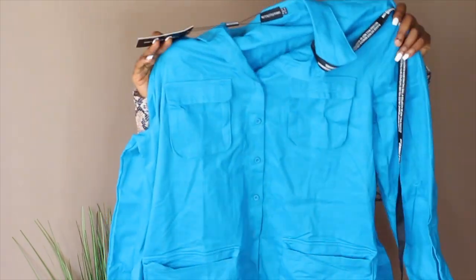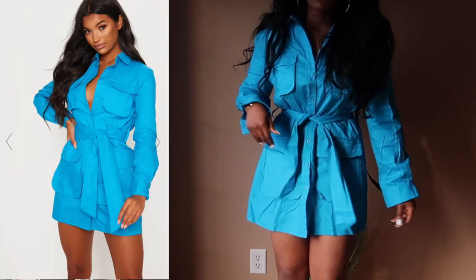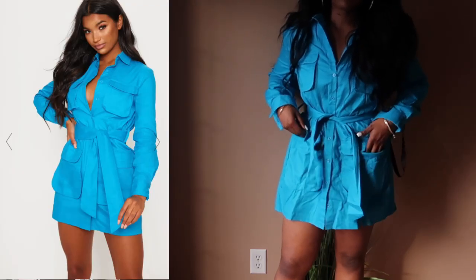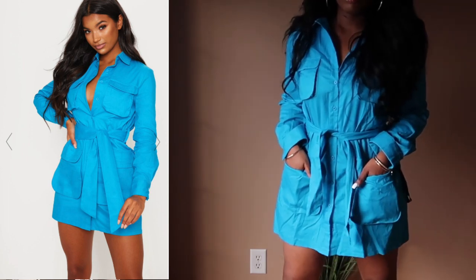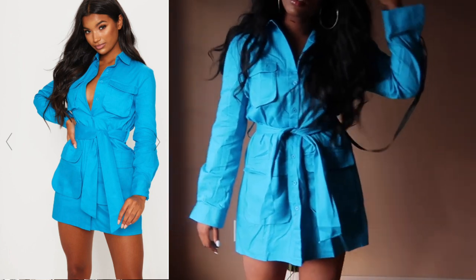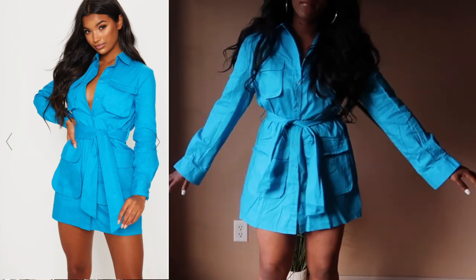The first thing I got from Pretty Little Thing was this blue dress. And if you guys have been anywhere on Instagram or social media, you've seen this dress — it's so popular. Like all your faves are rocking this dress, especially in this color and the camel color. I've seen so many people rock this dress, so I was like, let me pick this. This dress is called the Blue Utility Tie Waist Shirt Dress. And I've seen so many people wear it — it's so comfortable and so cute.